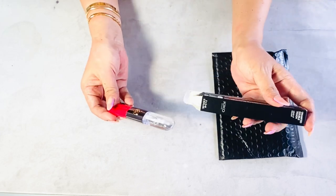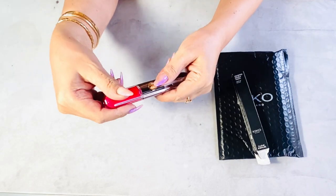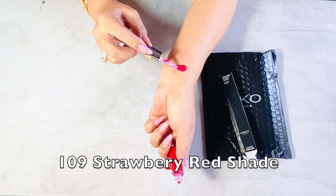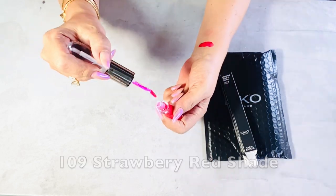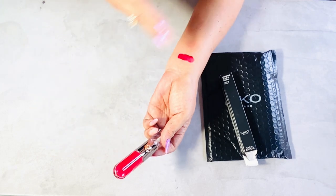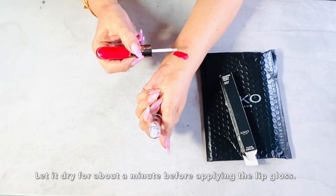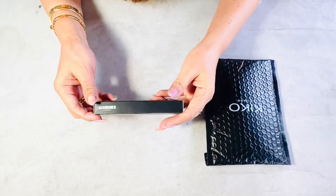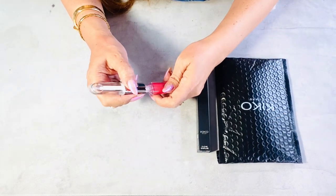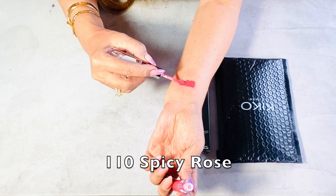I'm also excited about this lipstick from Kiko Milano — it's the Unlimited Double Touch Liquid Lipstick in shade 109 Strawberry Red. The color sets onto the lips for a result that lasts up to 12 hours. It is matte, but the included lip gloss gives the lips a bright and radiant finish. I've tried this in another shade before and I love it — it's long-lasting, smudge-proof, and has a smooth gliding application. The other shade is 110 Spicy Rose, a really beautiful pink shade.